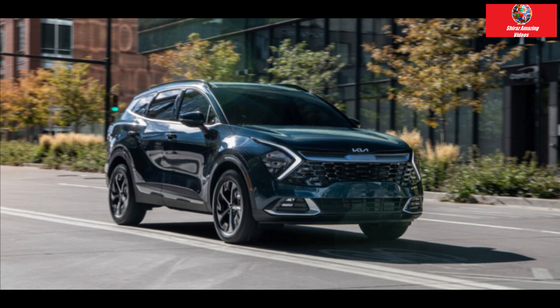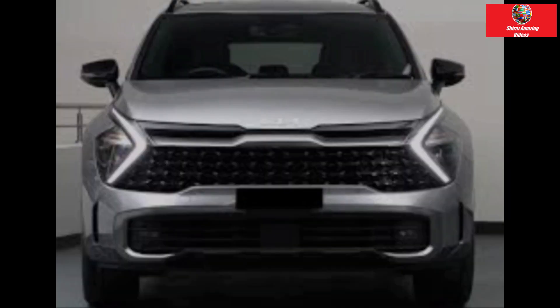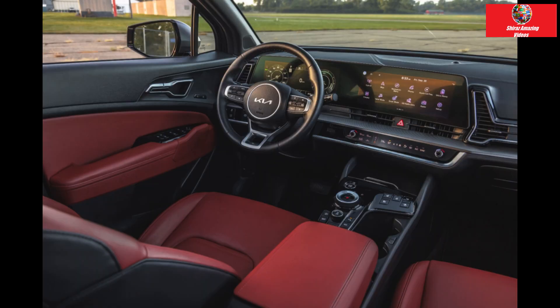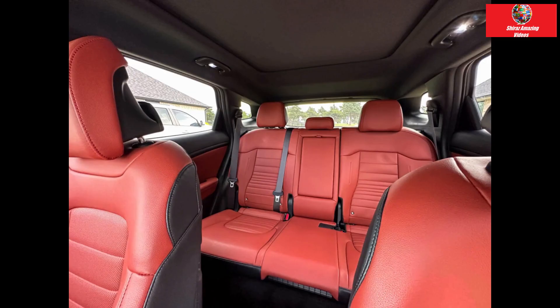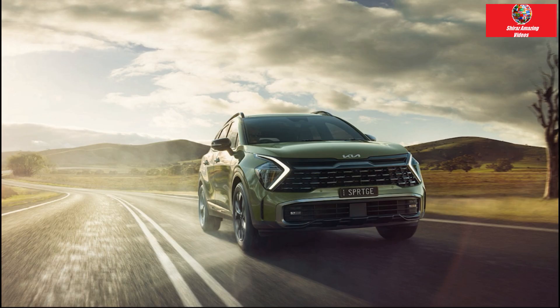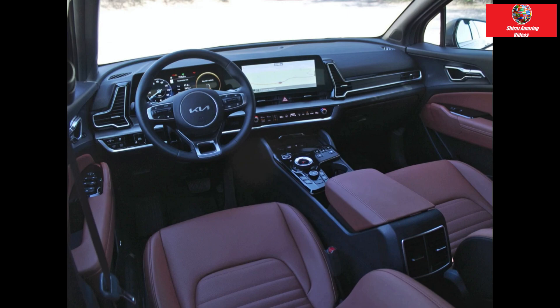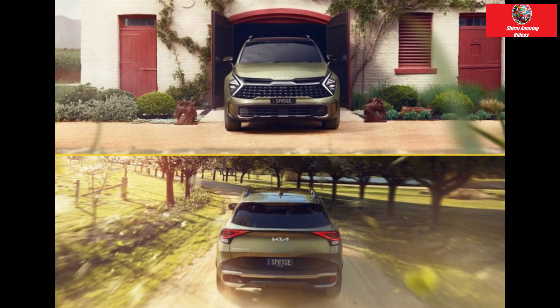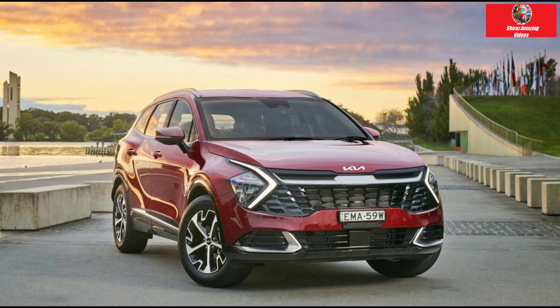The vehicle's dual-clutch automatic transmission is its weak point. The entry-level 2.0-liter four-cylinder non-turbo Sportage engine produces 115 kilowatts and 192 newton-meters, paired with a six-speed manual or automatic transmission. Our test vehicle and other mid-range models feature a 1.6-liter turbo four-cylinder producing 132 kilowatts and 265 newton-meters, mated to a seven-speed dual-clutch automatic transferring power to all four wheels. A reluctant dual-clutch automatic that feels sluggish and unresponsive lets down the sweet turbo engine. Using paddle shifters is preferable, or you can upgrade to a 2.0-liter turbo diesel with 137 kilowatts and 416 newton-meters and a smoother eight-speed auto gearbox for an additional $3,650.